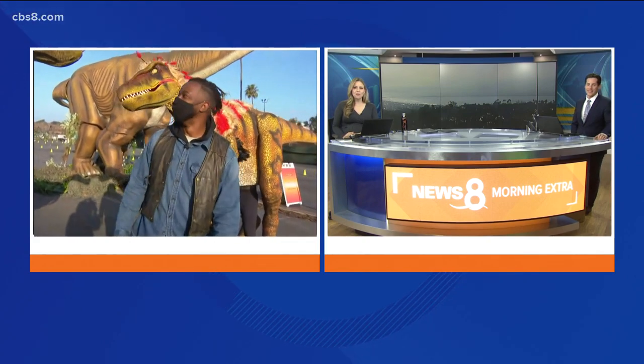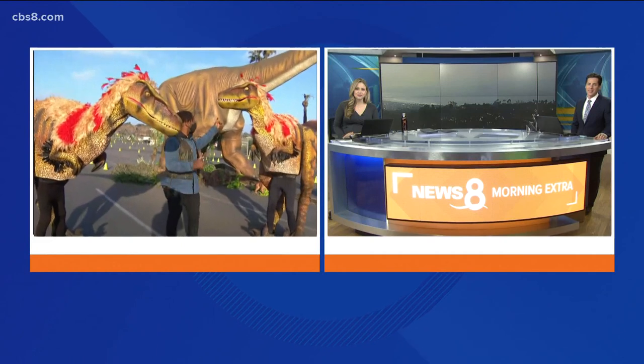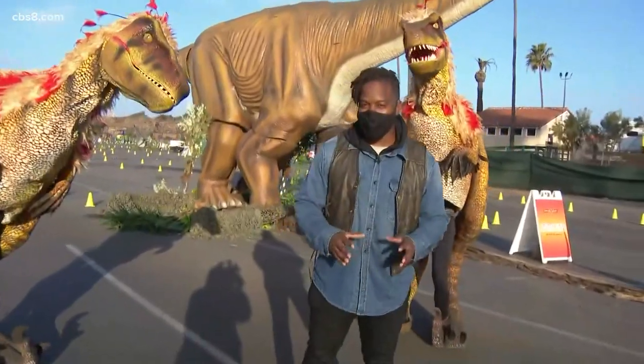Dustin, tell us about the dinosaurs you have with you. Right now I have two full-grown raptors behind me and also an apatosaurus, which is a long neck, and these are just a few of the dinosaurs that you'll see at Jurassic Quest.